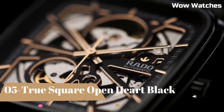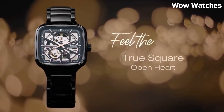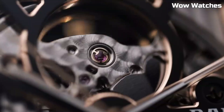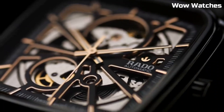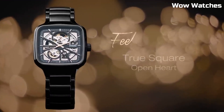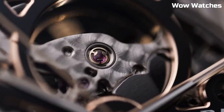Number 5. Rado True Square Open Heart — it is a masterpiece of modern horology. Its square ceramic case and bracelet exude contemporary elegance and durability. The unique open heart design on the dial reveals the intricate automatic movement, offering a glimpse into the watch's inner workings. With its sapphire crystal and water resistance, it combines style and functionality seamlessly.